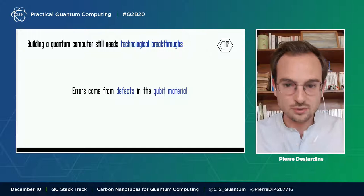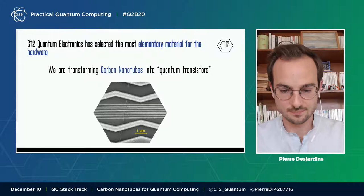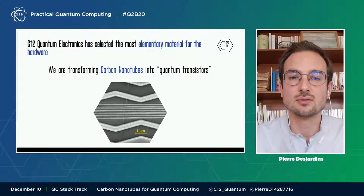Carbon nanotubes are dropped off a silicon chip at the end of the fabrication process. Carbon nanotubes host an electron, and we manipulate its spin to make a qubit. We're really working at a blind spot of quantum physicists — on the hardware side, on the fabrication side, to deliver to the industry a very good qubit.